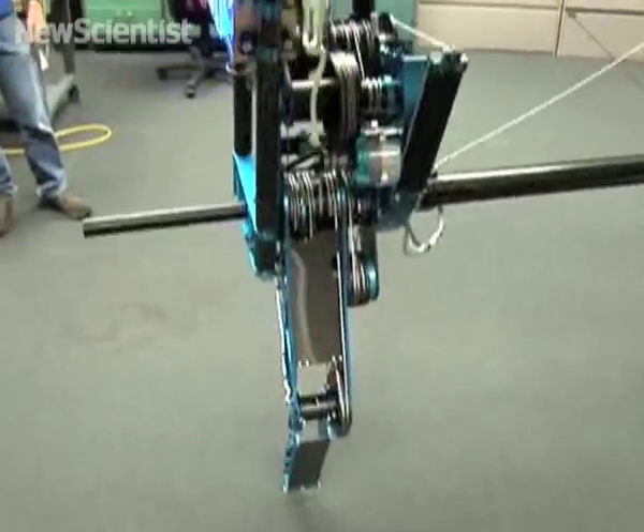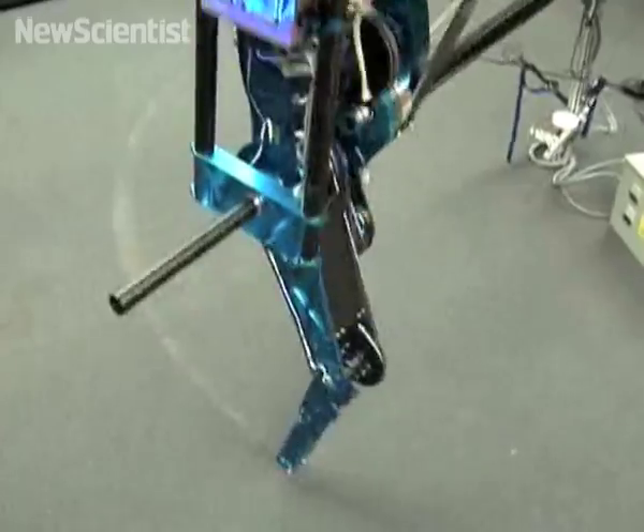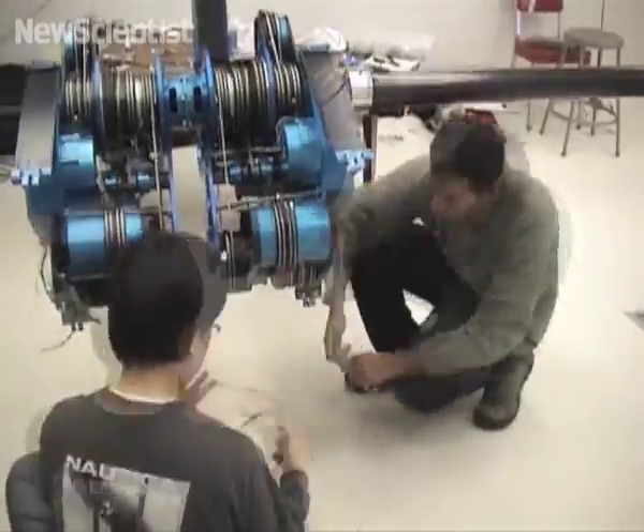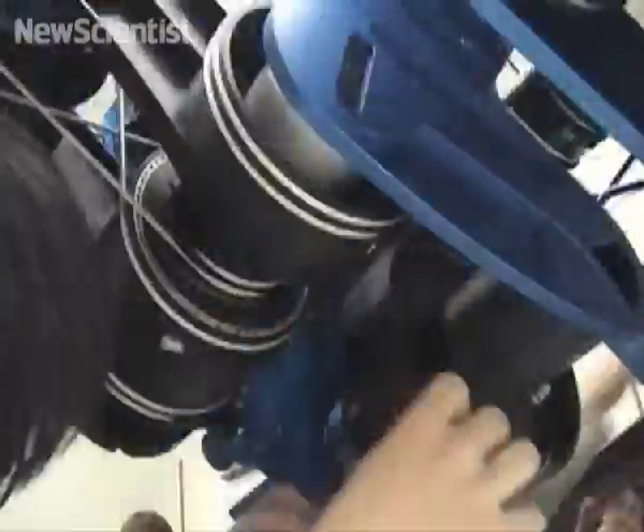As it hops, two springs made of fiberglass store and release energy, just like muscles and tendons do in human legs. Once the researchers have perfected the mechanism, they plan to build a two-legged robot. It should be able to move more efficiently than other walking robots, which only use motors to control the motion of joints.